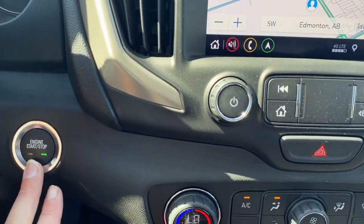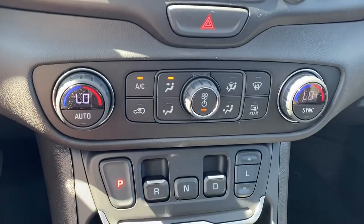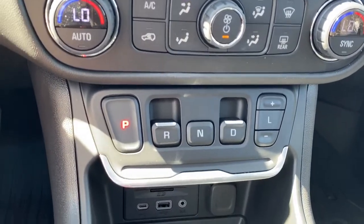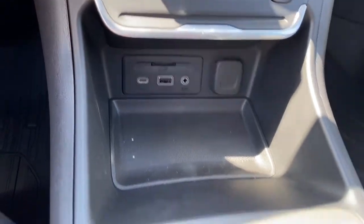To the left we've got the push start button, dual climate control buttons with air conditioning, the park reverse drive buttons, and some USB and power plug-ins.